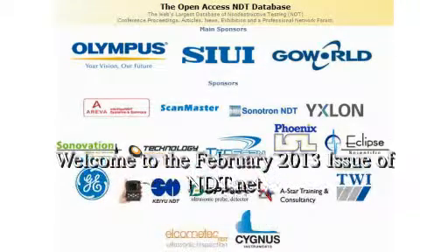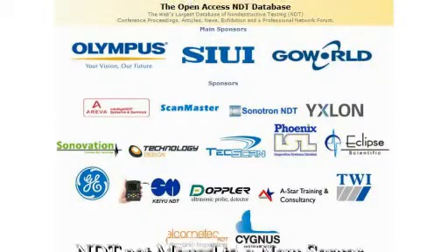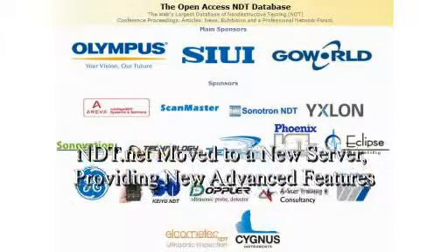Welcome to the February 2013 issue of NDT.net. NDT.net moved to a new server, providing new interesting features.